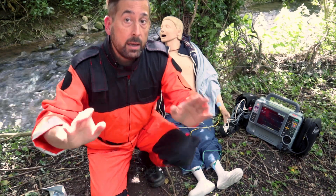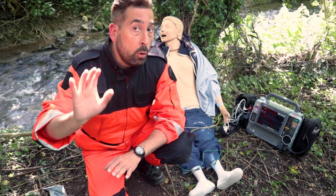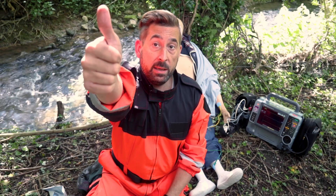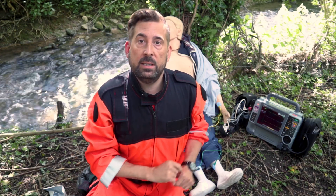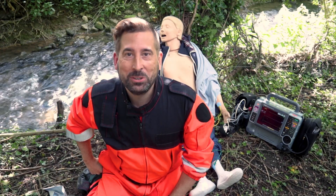Thank you so much for watching. By all means, leave me a thumbs up if you like this video and subscribe to the channel. If you fancy more reading about the things I presented, you will find links in the description. My name is Alex Hepner and this was Group Call.